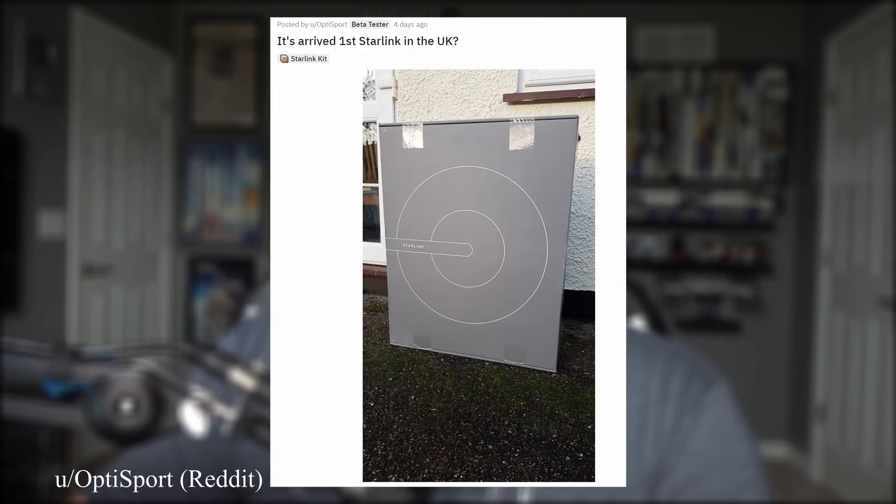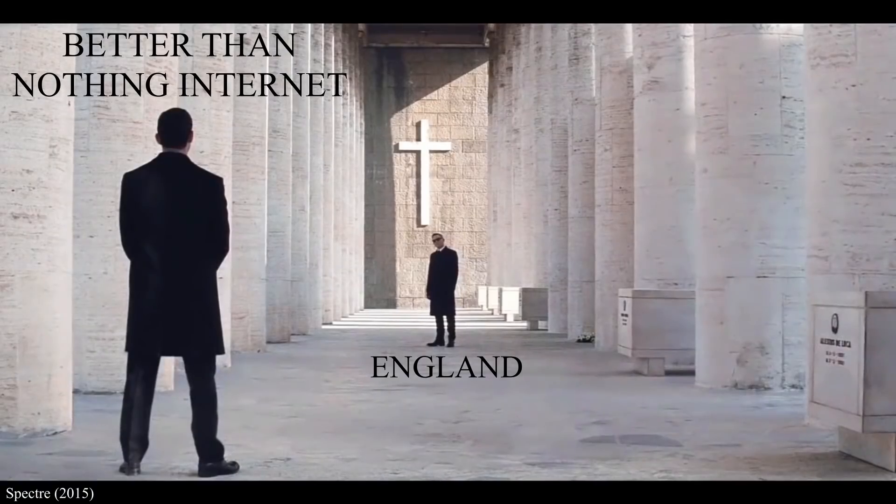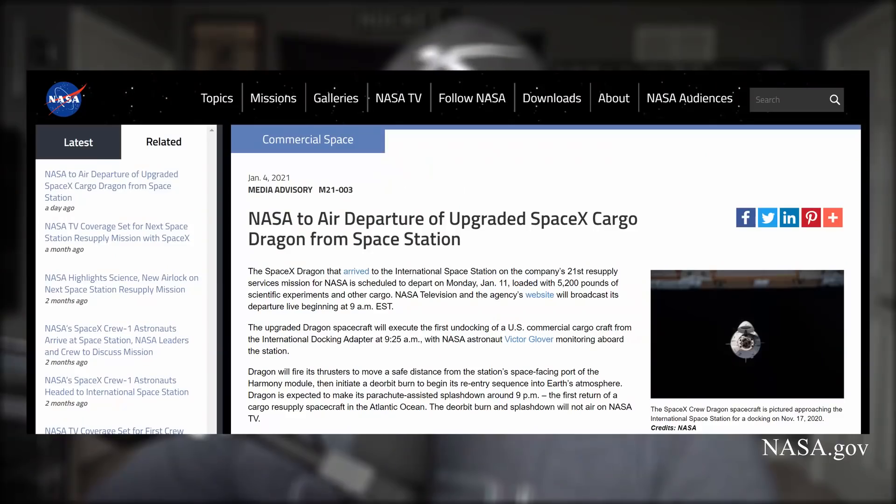Let's briefly move on to some Starlink and Dragon news. Starlink has reached Europe — a Reddit user from the UK posted an image of his purchased user terminal, becoming the first publicly available notice we got that service has arrived across the pond. The new Dragon capsule that launched to the space station early last month is already expected to return to Earth next week on the 11th, loaded with 5,200 pounds of experiments and other cargo. NASA TV will be streaming it live for those who want to see some parachutes.